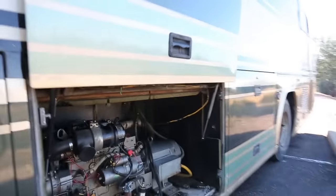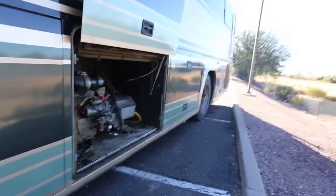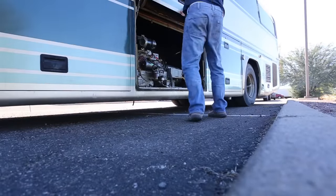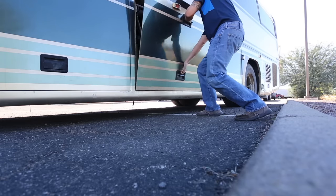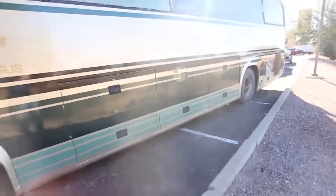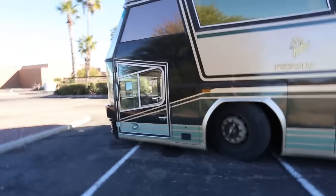I'm going to go ahead and shut this. The reason I have to set the camera down is that this latch is broken, so it's very difficult to operate by hand. So there you have it — this is my 40-foot Pegasus Class A motor coach. I bought this at an auction.